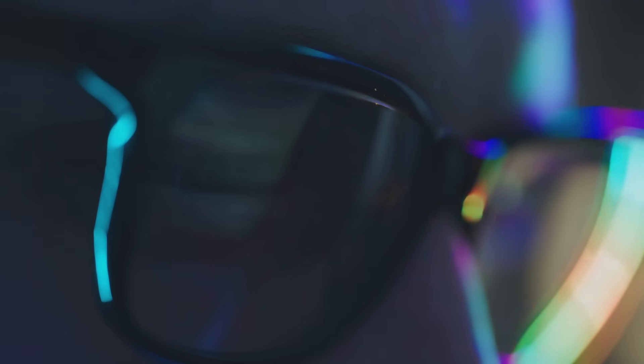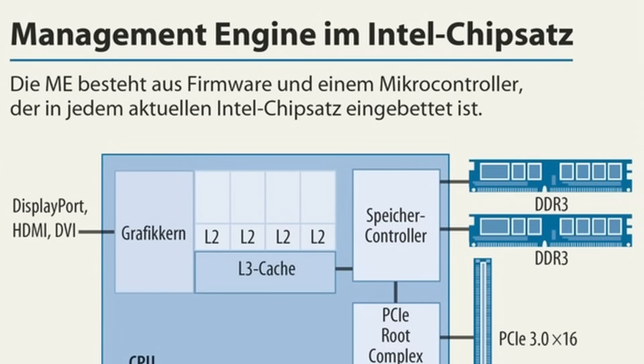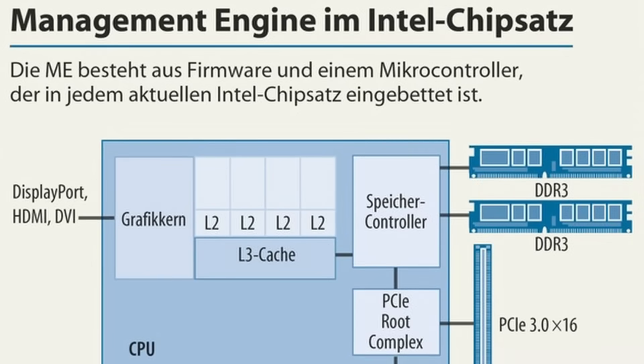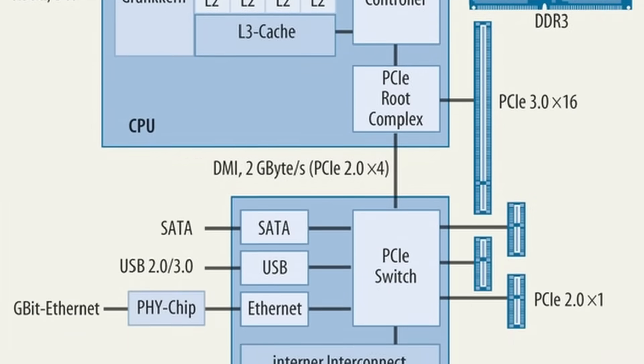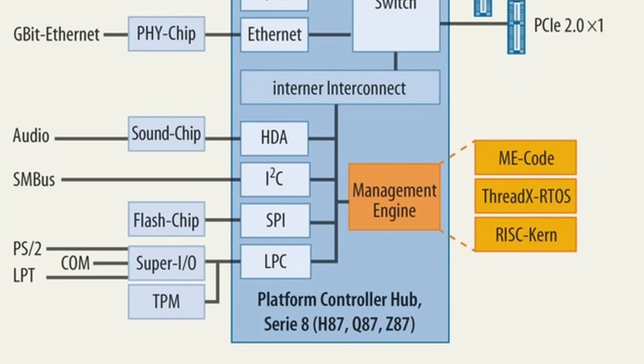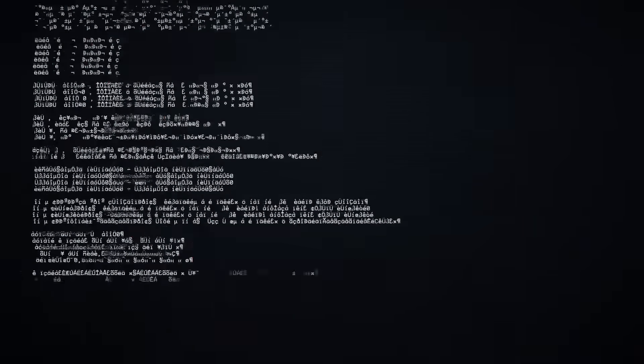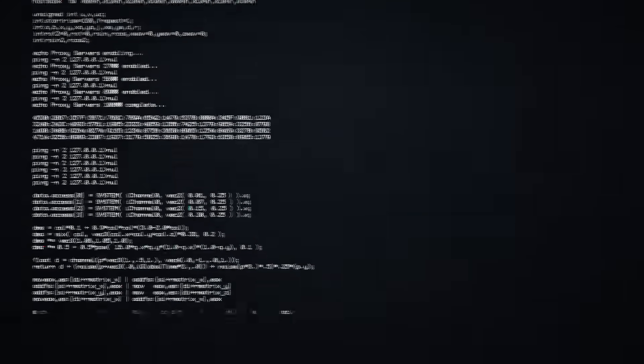Imagine a ghost inside your machine that can silently read your files, monitor your keystrokes, capture your screen, and even send data over the internet. IME can do all of that. It can access your RAM, your hard drive, your keyboard, your mouse, and your network without a single process showing up in Task Manager. And you can't remove it.